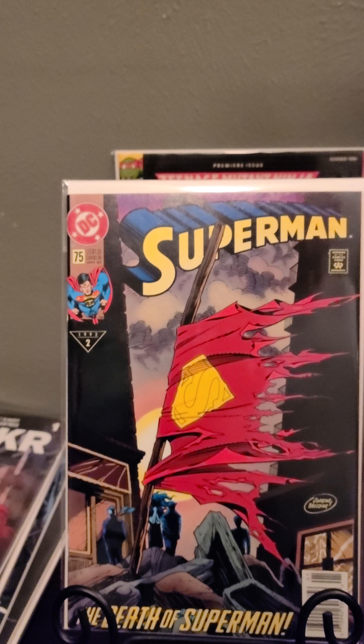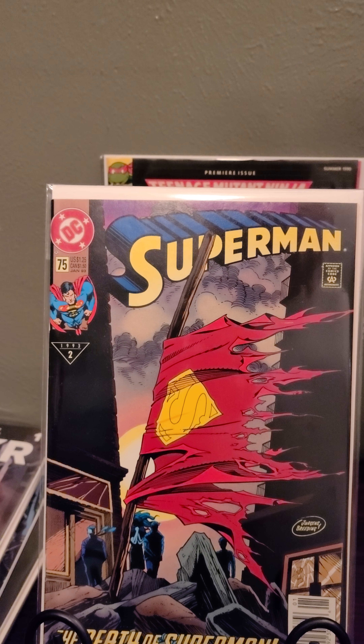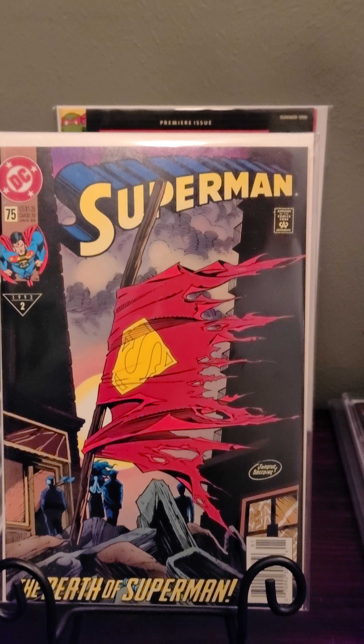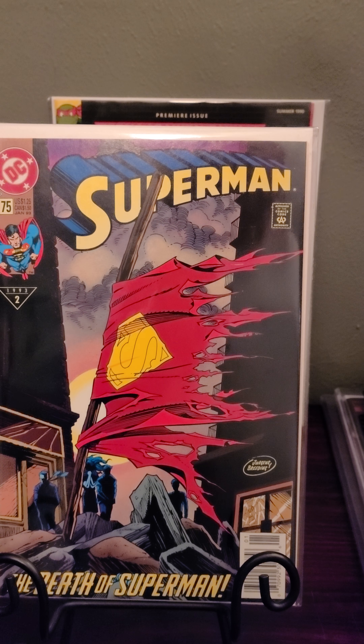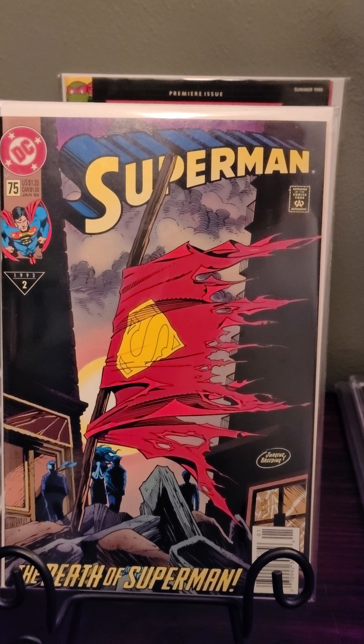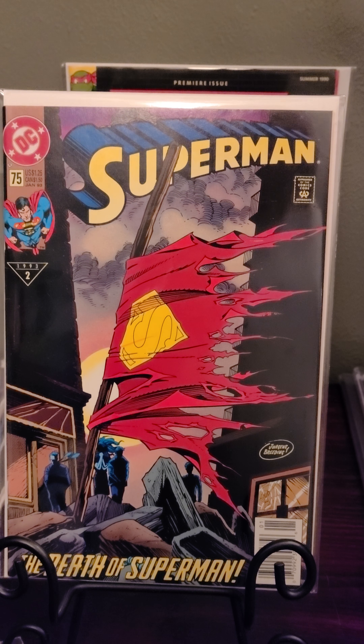It's a first print — that's the reason why I got it. The second print has blue lettering; the first print has yellow lettering. I figured that out and I don't think he knew it was a first print. It's also a newsstand, so win-win. I paid 10 bucks. I looked at it and was like, yeah, I'll take that — I already knew the price of this book, so I definitely picked that up.